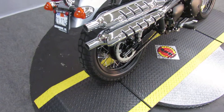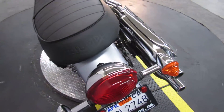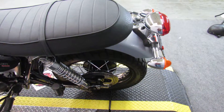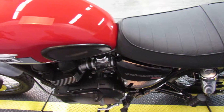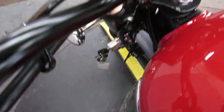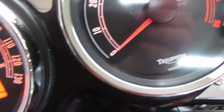Up next, a truly beautiful bike: a 2016 Triumph Scrambler 900, very pretty bike in colors silver, red, and black. And the other side — wait till you see the chrome treatment there. This bike has under 6,000 miles on it.